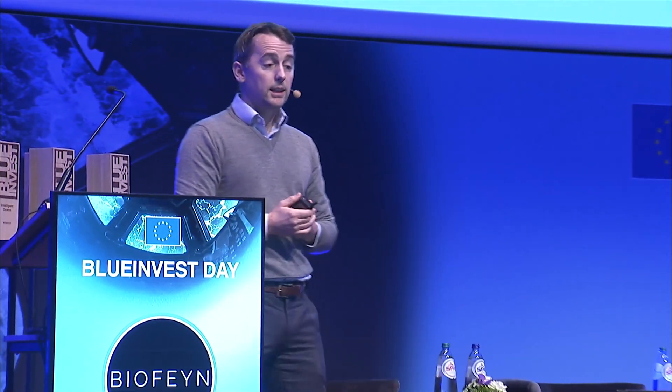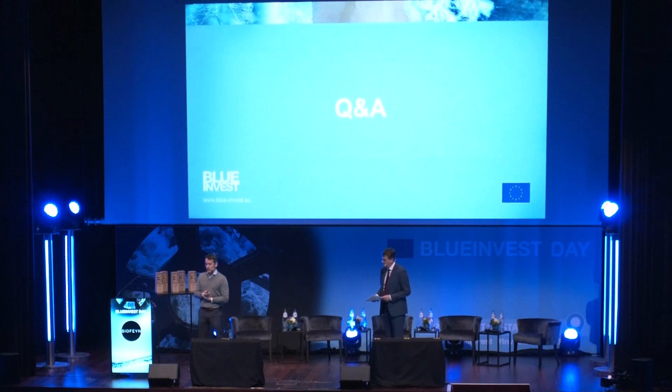On FCR: yes, absolutely, improving feed conversion ratio is the goal. We're looking at shrimp and salmon, and within the next couple of weeks we should start testing.